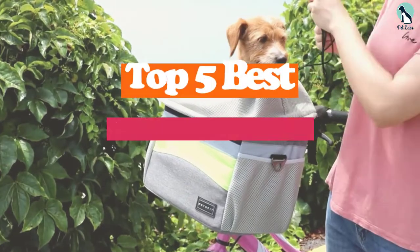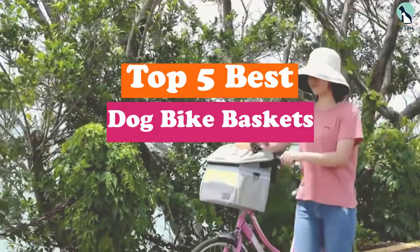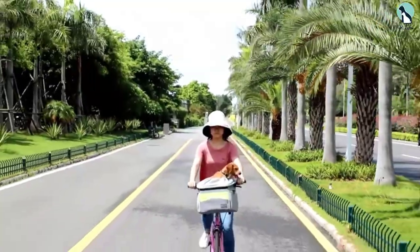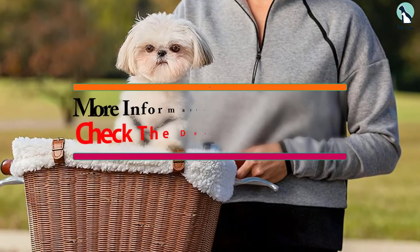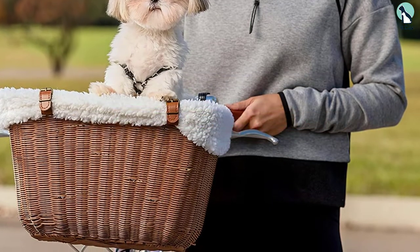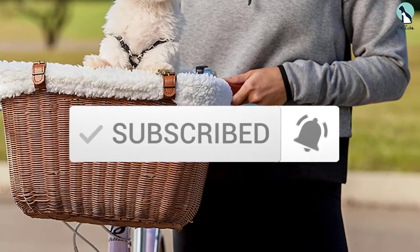Hey guys, in this video we're going to be checking out the top 5 best dog bike baskets available on the market for their true quality. I made this list based on my personal opinion and hours of research, and listed them based on popularity, quality, price, durability, user opinions, and more. If you want to see more information and the updated price, you can check out the description below. Make sure to subscribe for more reviews. Let's get started.